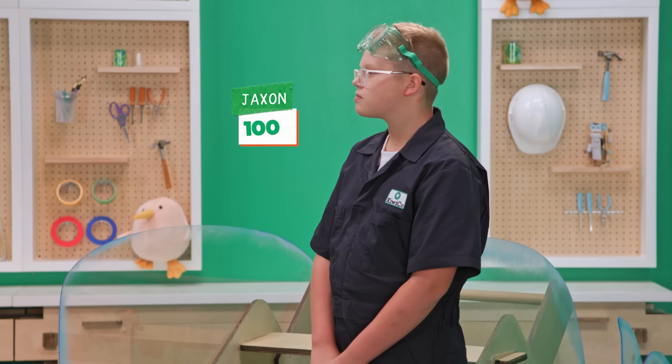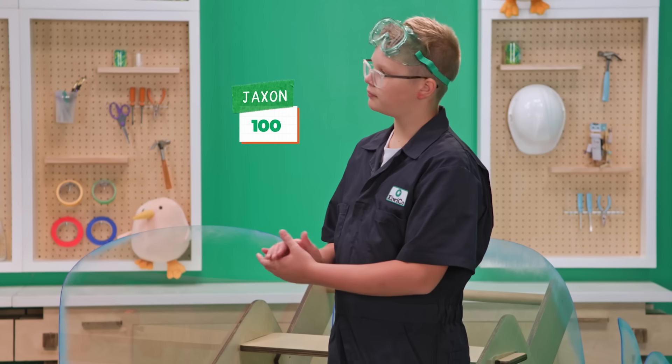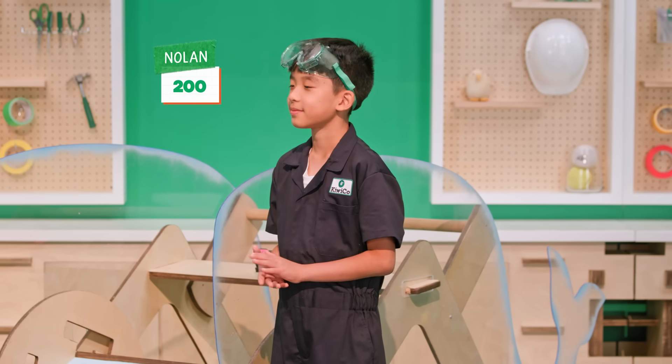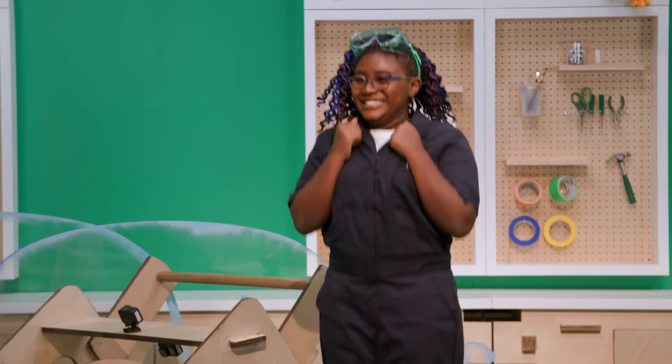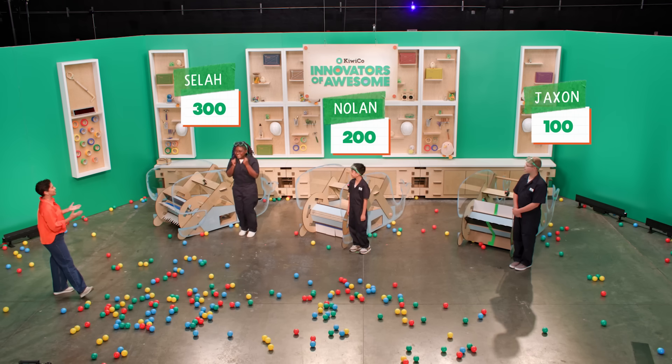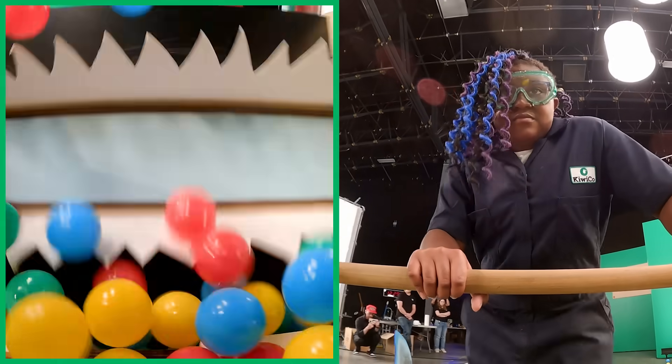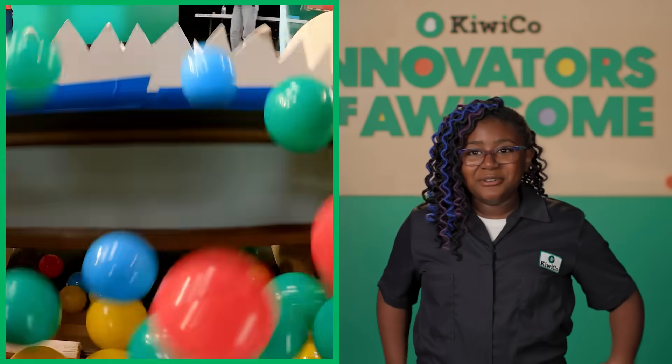Jackson, with 92 balls, you got 100 points for this challenge. Nolan, with 110 balls, you get 200 points for this challenge. And Salah, with 148 balls, you get 300 points for this challenge. I noticed how much whale food was going in and I was like, oh my gosh, this is great — I'm gonna win. And then I did. Total points after two challenges: in third place, Jackson with 200; second place, Nolan with 300; and Salah leads with 400 points.